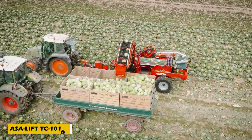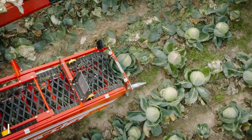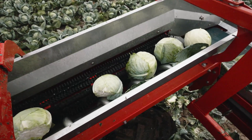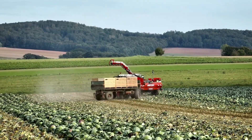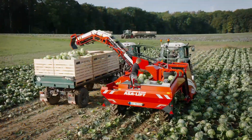Introducing the ASALYFT TC-1010E, an agricultural invention that's changing the game for cabbage harvesting. Designed to cut, process, and transport cabbages with precision, this machine preserves the vegetable's freshness and quality. Its advanced mechanical system ensures a precise cut, reducing damage to the crops.